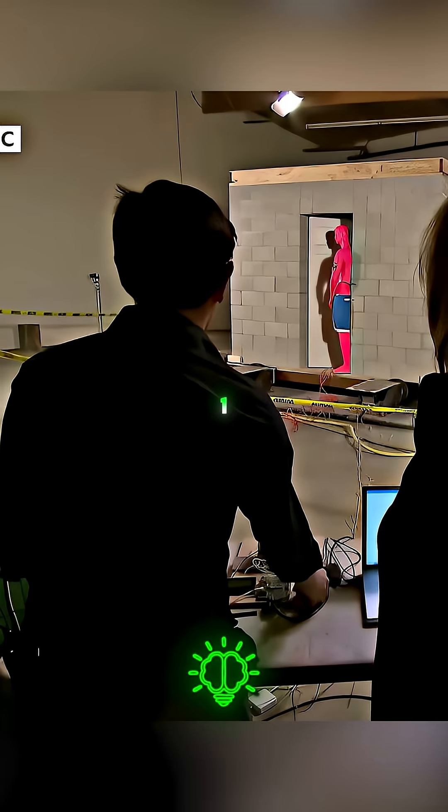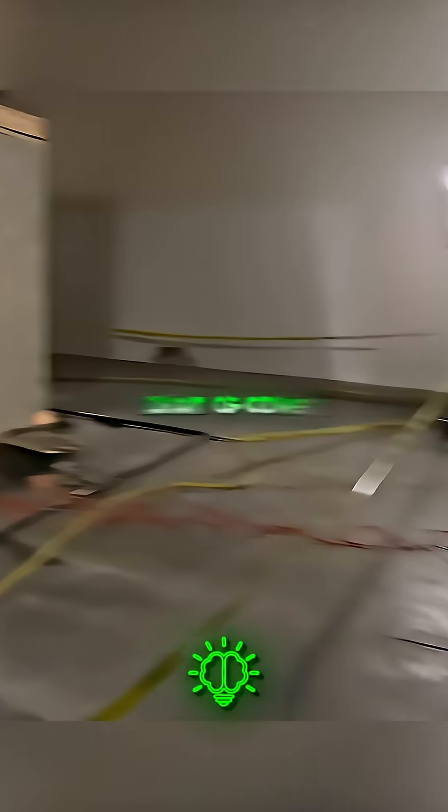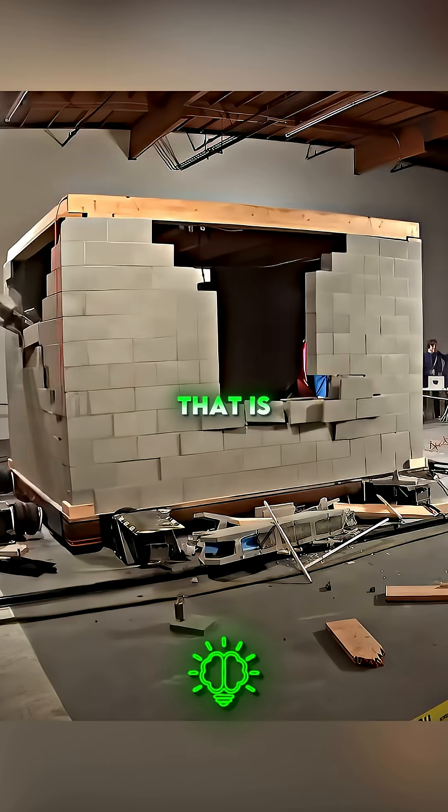Three, two, one. That is a lot of power. Oh my god. That is terrifying.